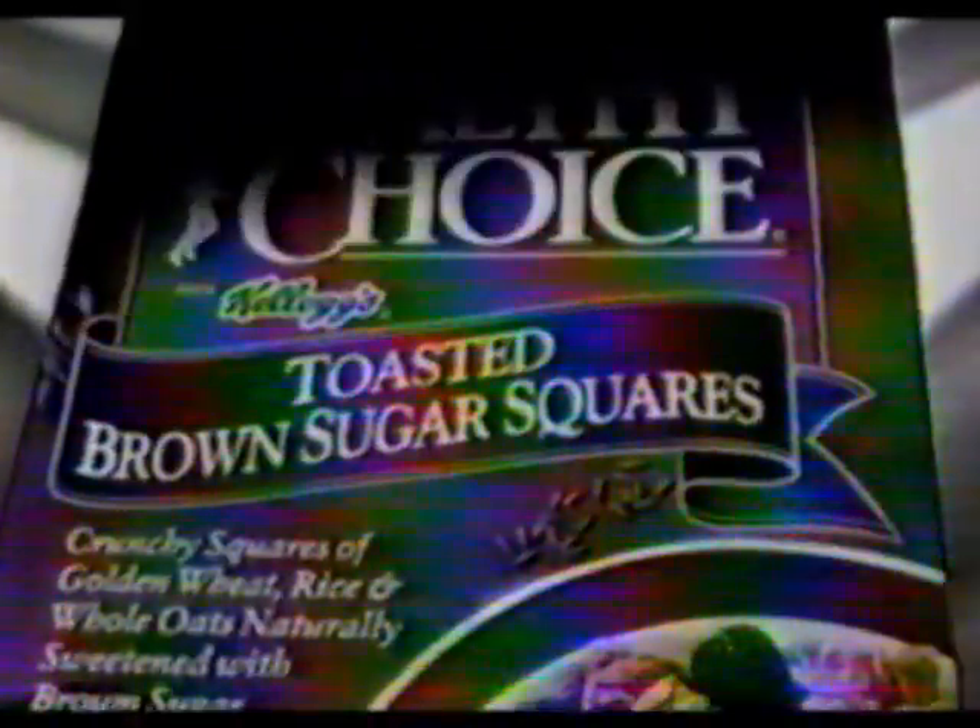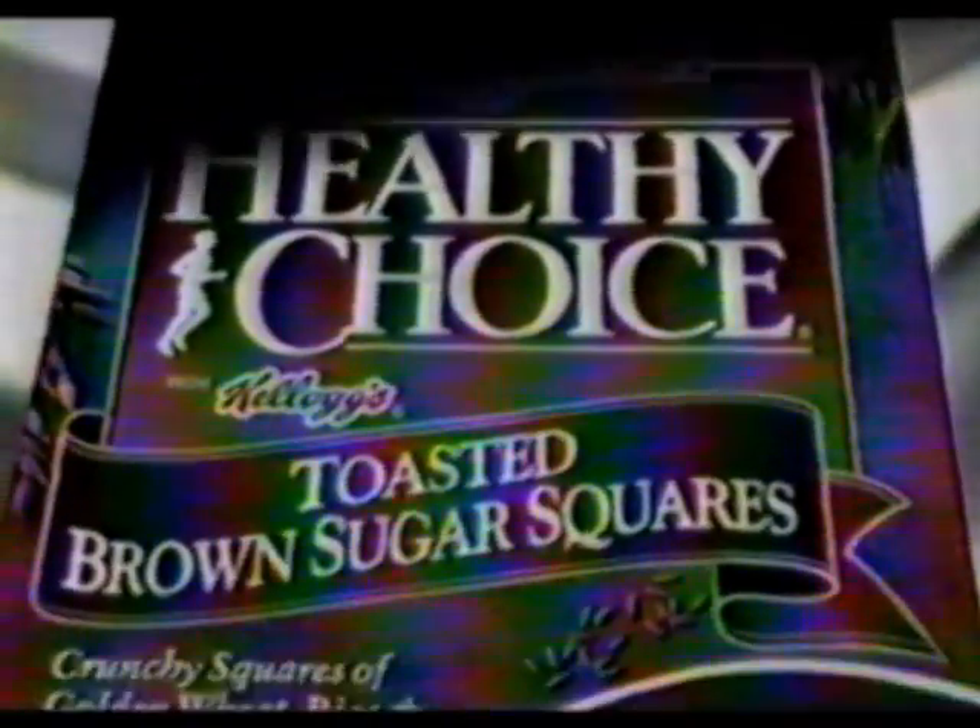You're able to guess the name of this delicious cereal from Kellogg's. Sweet biscuits from another planet. Surprisingly, no one guessed healthy choice. Brown sugar square. Baked in a crunchy whole... choice cereal from Kellogg's. Try it and see what you'd call it. It's good, it's good.